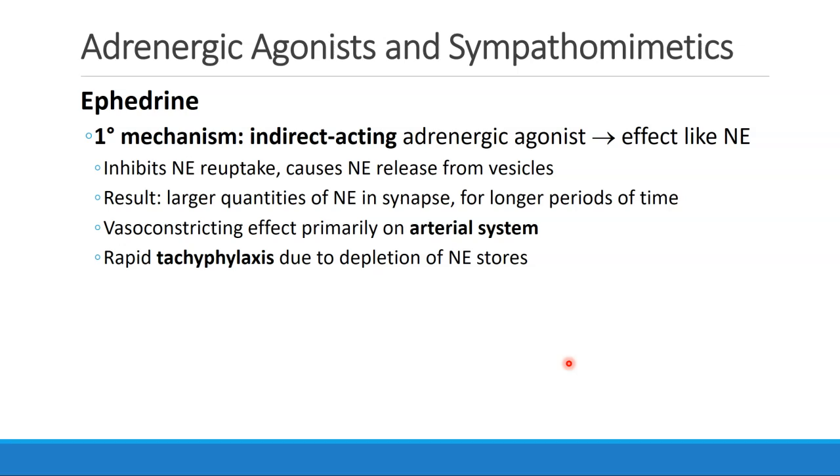Its vasoconstricting effect is primarily on the arterial system. Ephedrine does demonstrate rapid tachyphylaxis, and this is understandable because it is due to the depletion of norepinephrine stores.